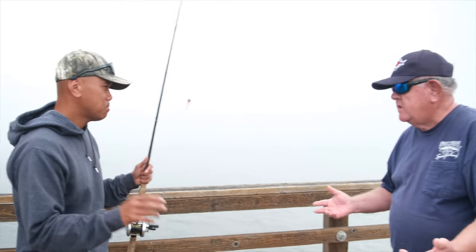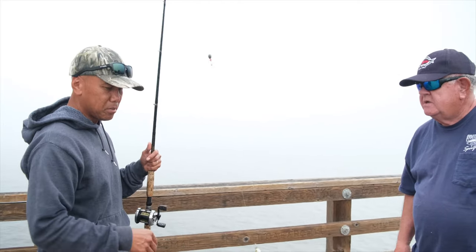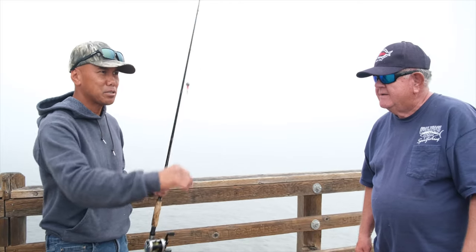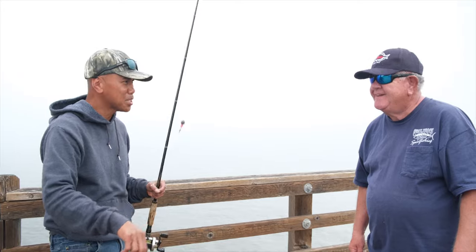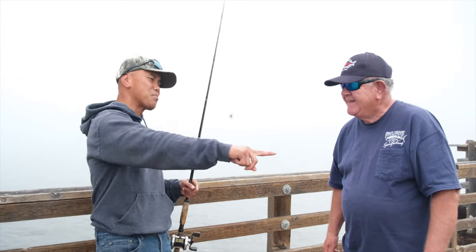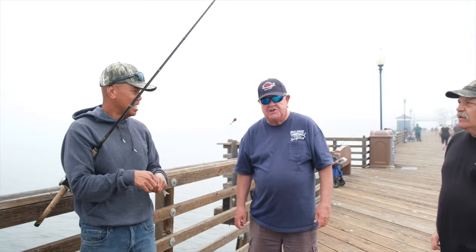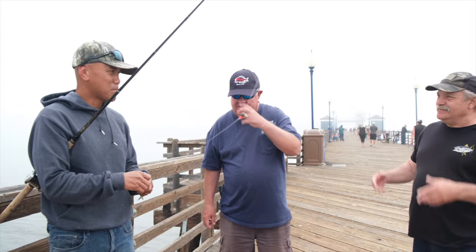How often do you get out here to fish? I primarily fish the weekends — just the weekends, the mornings. Bill's out here most of the time so I say hi to him. He gives me the reports, then he gives me the report. Synergistic effort.